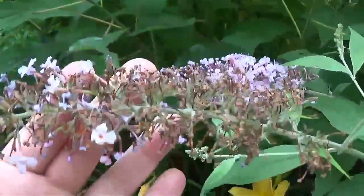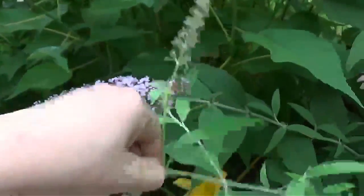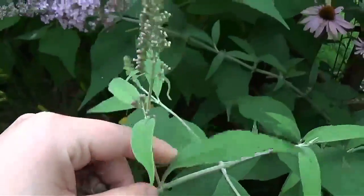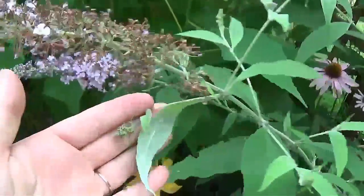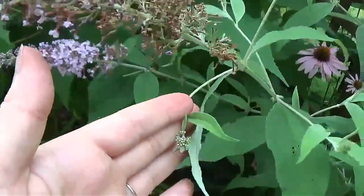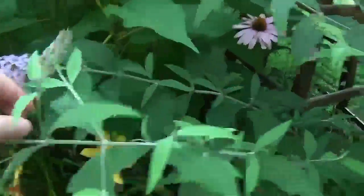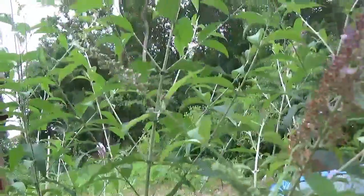With these butterfly bushes, once the flowers look like this, I usually get my snippers out and clip this part off. Then they'll keep blooming because here's some buds getting ready to open. I want to keep deadheading these because I don't want them to seed everywhere — they are a humongous plant and I would get myself into the same situation I'm in with all these hibiscus.